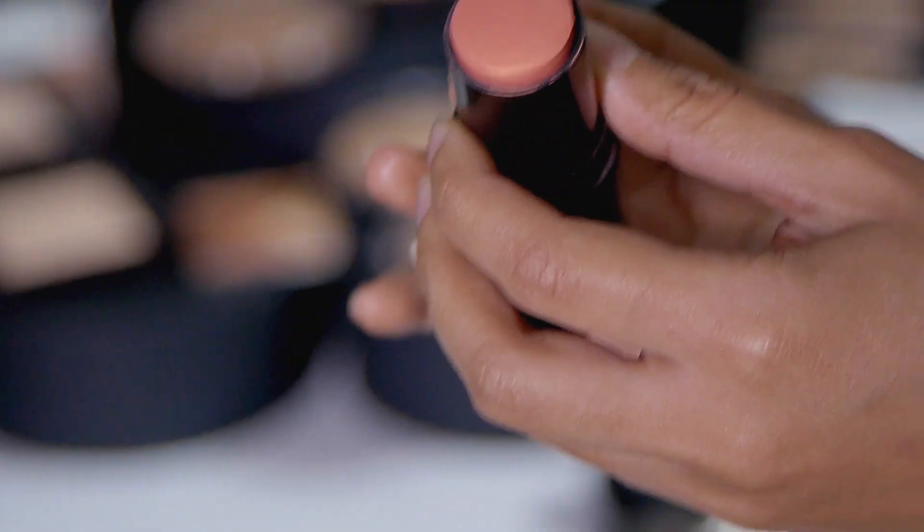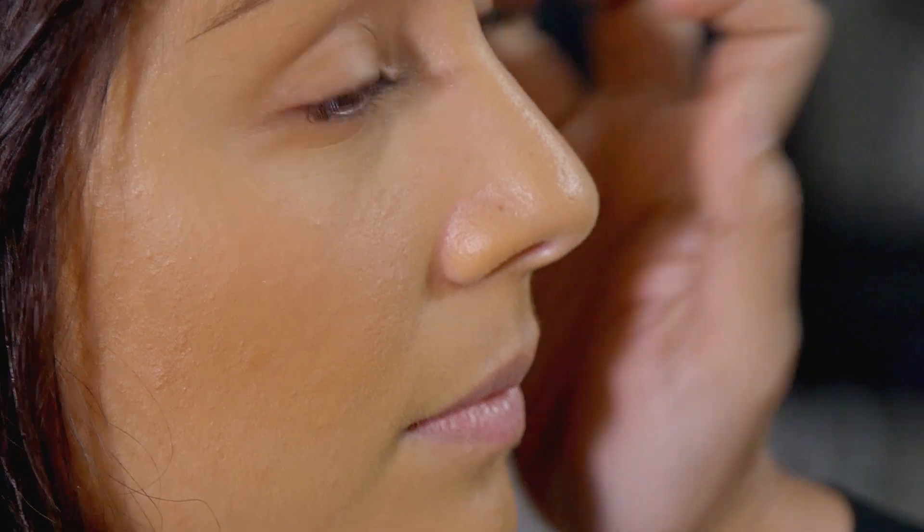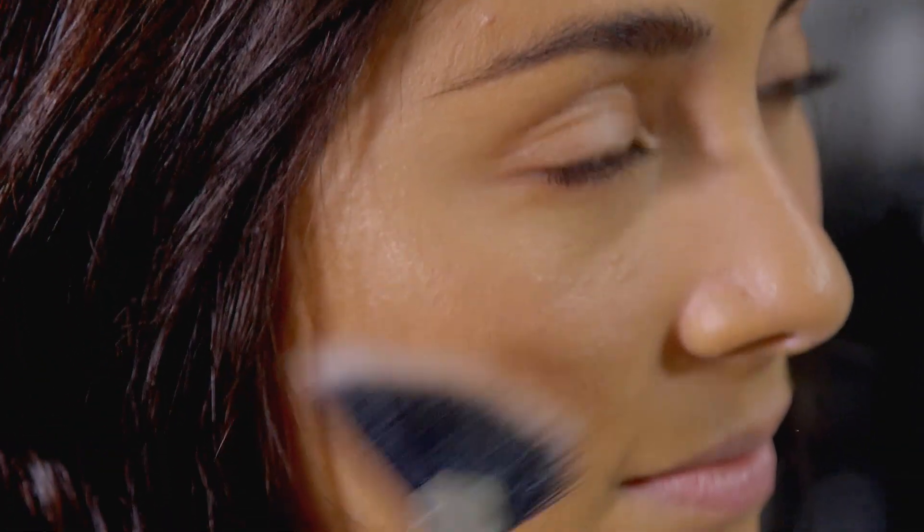I'm gonna be using the Coral Glow highlighter — coral has a warm undertone. I also put it on the bridge of the nose. This one is my favorite shade, it's called Indiscretion. It just gives that youthful glow.